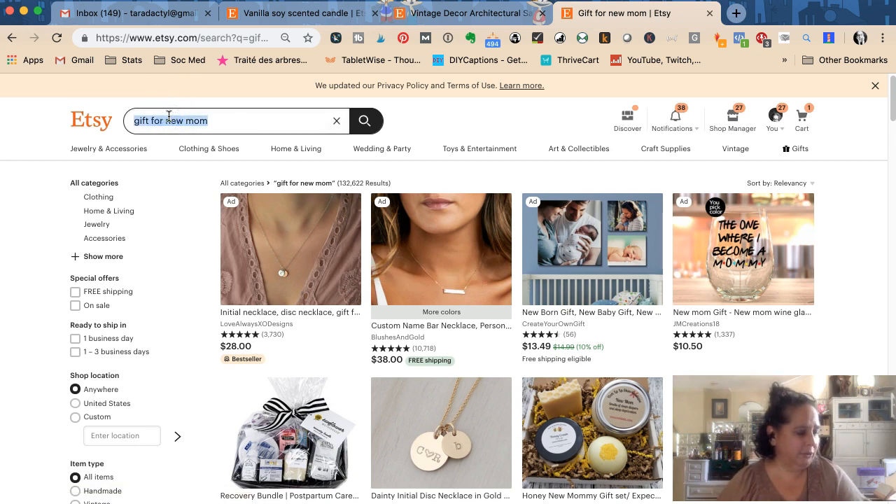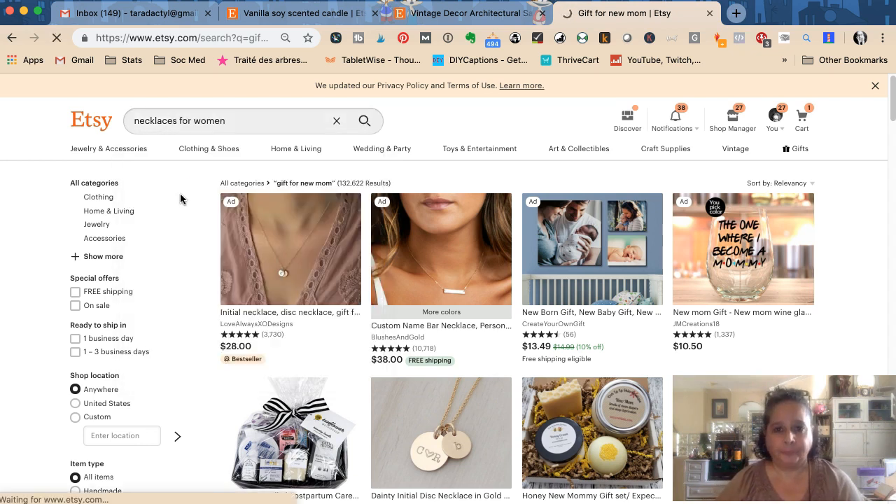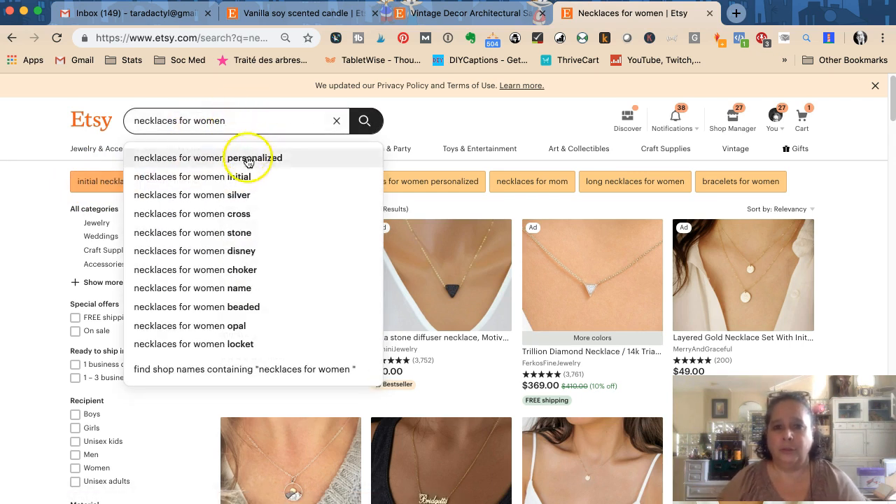Say I want to get a necklace for my daughter. I type 'necklace' and see dropdown suggestions: 'necklace for men,' 'necklace for women' — all of those dropdown clues are things you'd want to put in your titles or tags if they apply to your product. We don't want to trick it; we want to show up for results for people who absolutely want to see what we're selling. Searching 'necklaces for women,' I could then add a descriptor — like 'initial necklace' — and refine further.